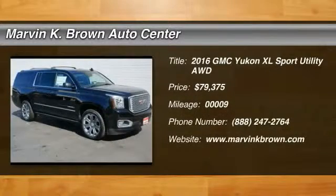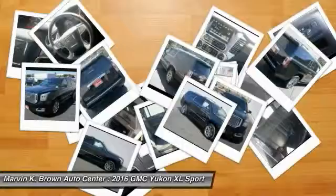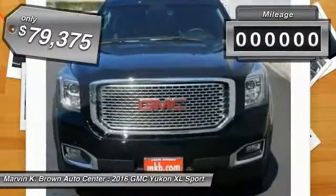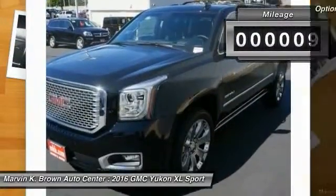2016 Yukon XL. The GMC Yukon XL is a great choice for families who need a full-size SUV with maximum seating. The looks don't hurt either, and it is priced below $80,000. This vehicle has less than 100 miles. Here are some of this vehicle's great options.